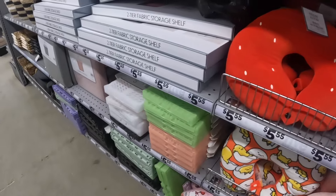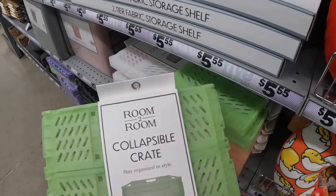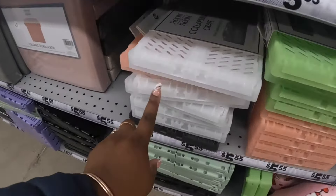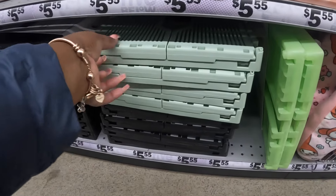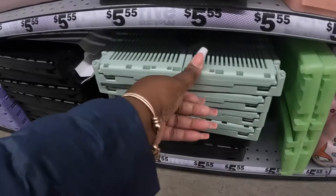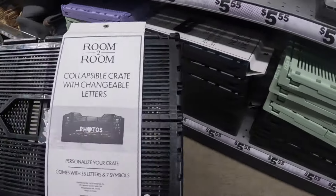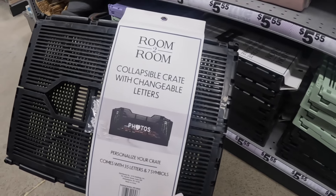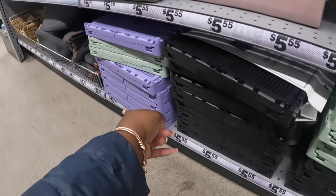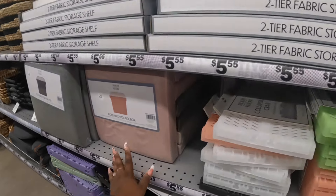Some collapsible bins. Collapsible crates - there's a lime green, pink, and peach. Another collapsible crate. Collapsible crates with changeable letters - in green, black, and purple. Foldable storage boxes $5.55.